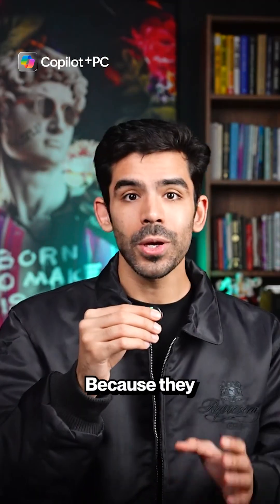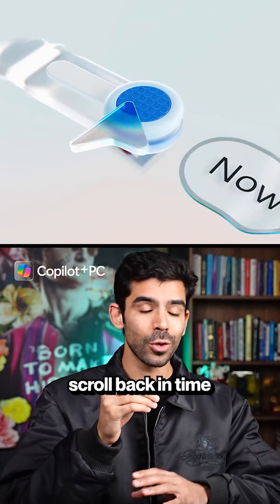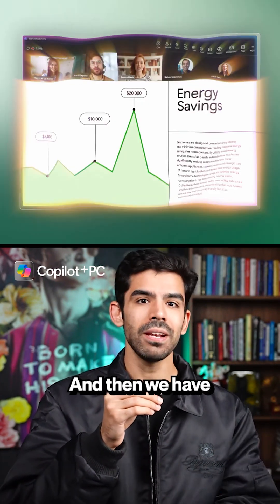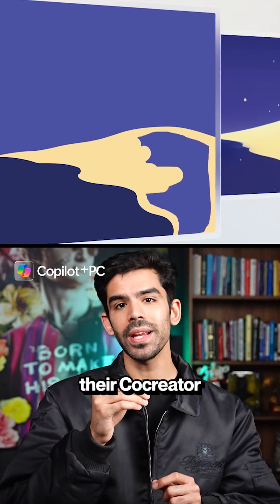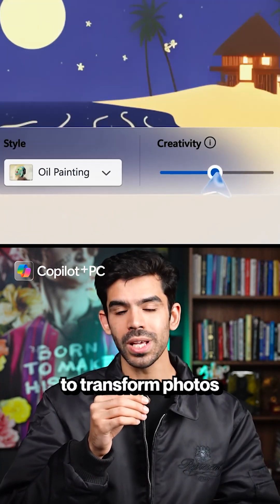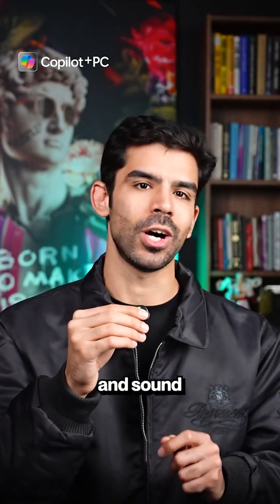But why is this so special? Because they have some really cool features like Recall, where you can scroll back in time and instantly find anything you've seen before. Then there's Click To Do, which literally automates tasks with one tap. You can also use the Co-creator feature to generate art, Restyle Image to transform photos, and Windows Studio Effects to make every call look and sound studio-quality.